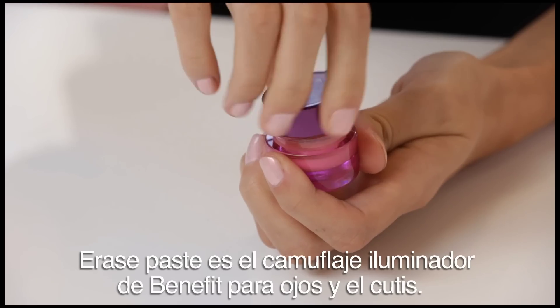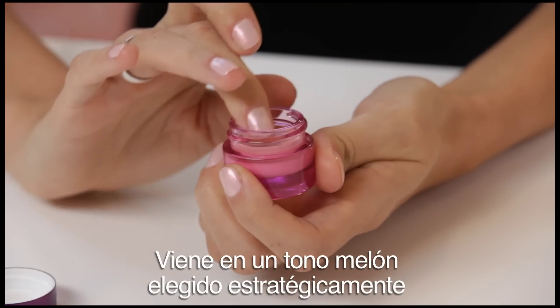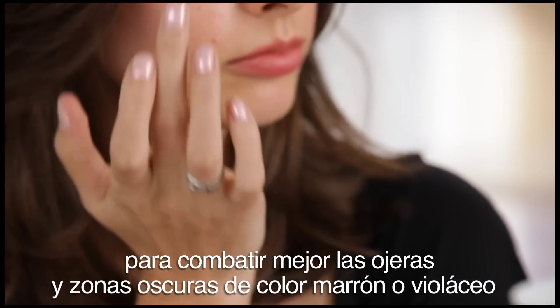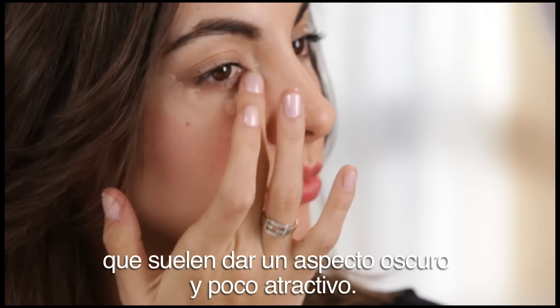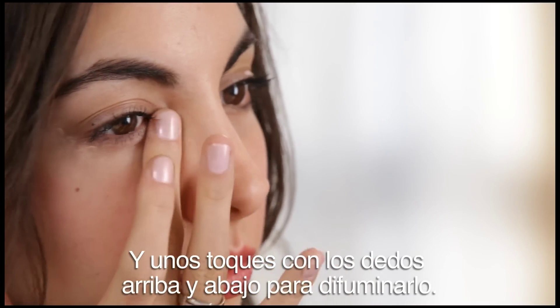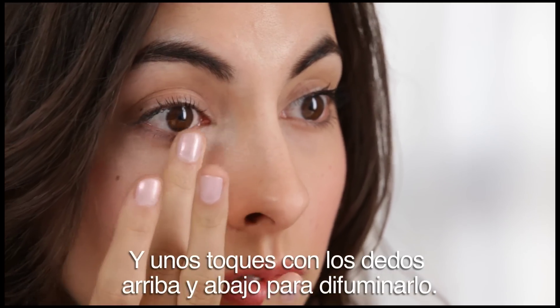Erase Paste has Benefit's brightening camouflage for eyes and face. It's strategically colored in a melon undertone to help combat darkness such as purples or browns — things that are usually dull and dark. I'm using it under my eyes, three dots on the inside corner and one dot on the outside, and I'm using an up and down tapping motion with my fingertips to blend it out.